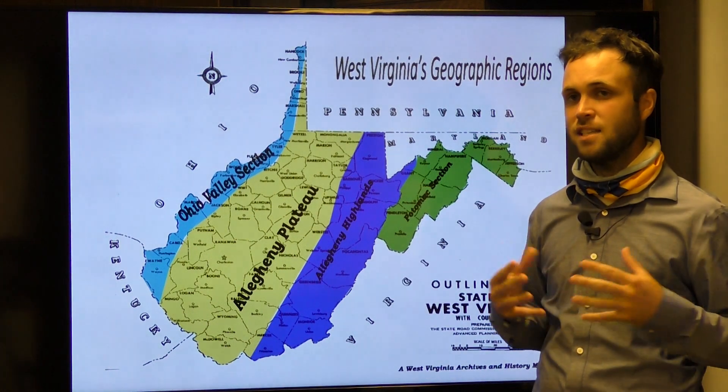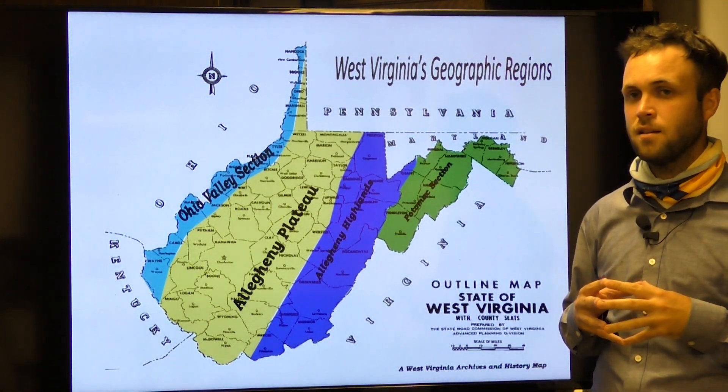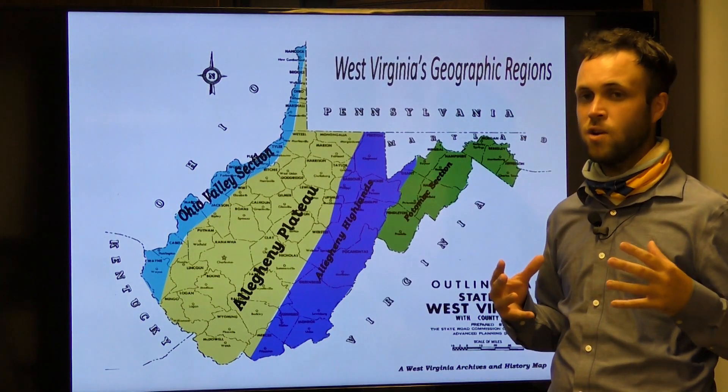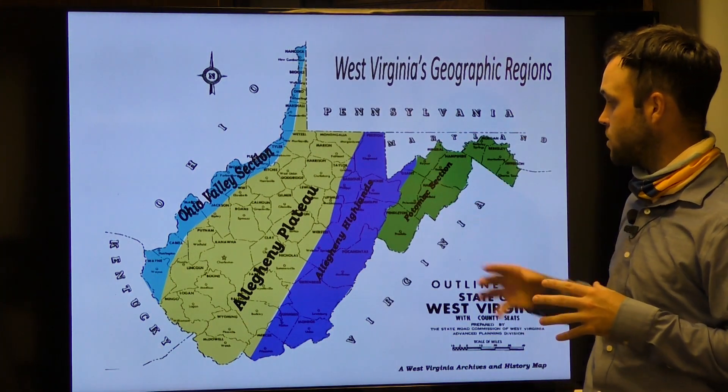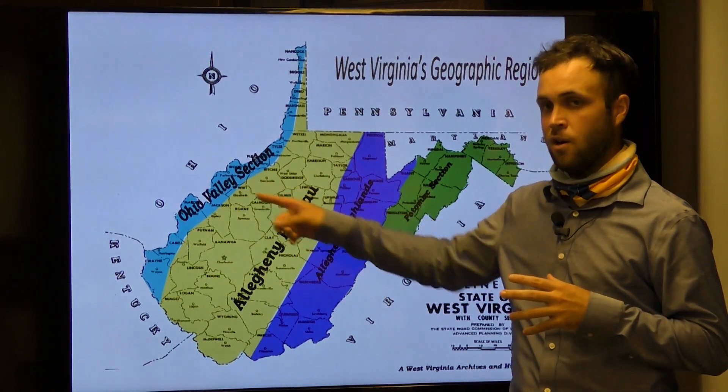We've knocked out some of the basic geographical terms as well as some of the features found throughout the state. Now we're going to examine the geographic regions of West Virginia: the Potomac section, the Allegheny Highlands, the Allegheny Plateau, and the Ohio Valley section.